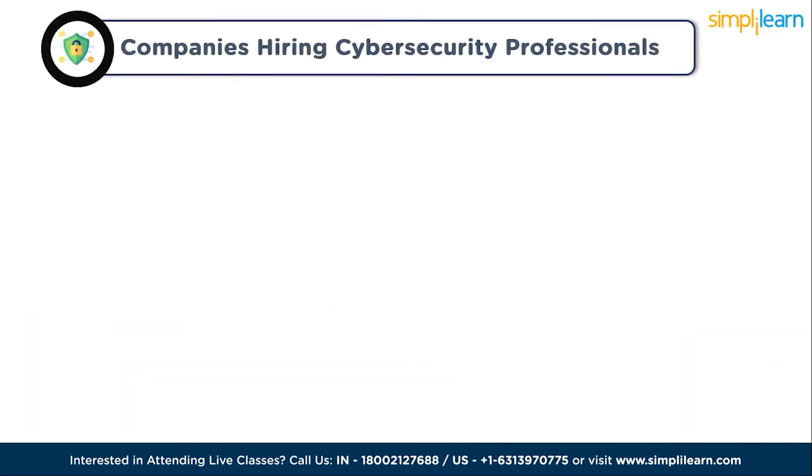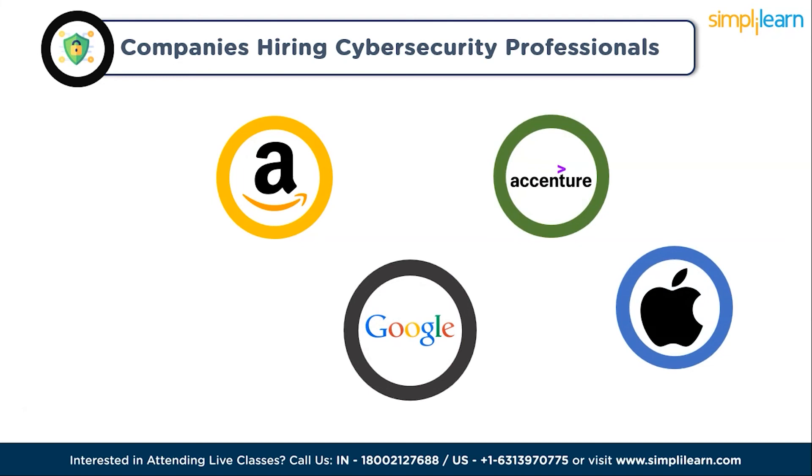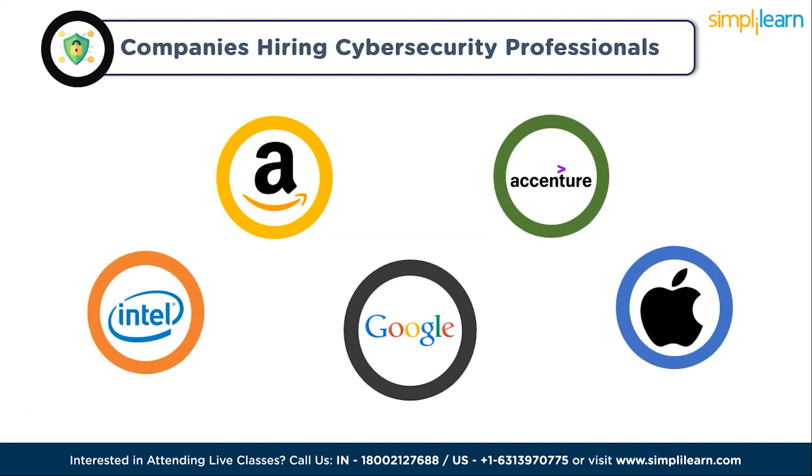The top companies hiring cybersecurity professionals include Amazon, Microsoft, Google, Apple, and Intel. In conclusion, ethical hacking is a challenging but immensely rewarding field that demands a diverse set of core technical skills. These skills — from computer proficiency to critical thinking — enable ethical hackers to safeguard computer systems and networks from potential threats. If you are looking to enter this exciting domain, make sure to develop and refine these skills.